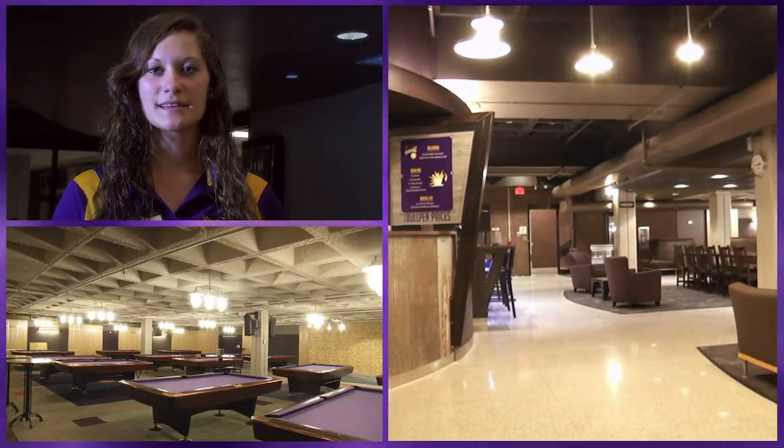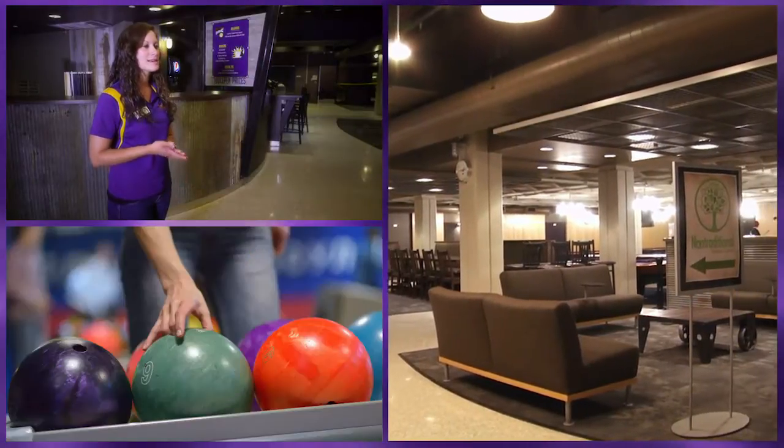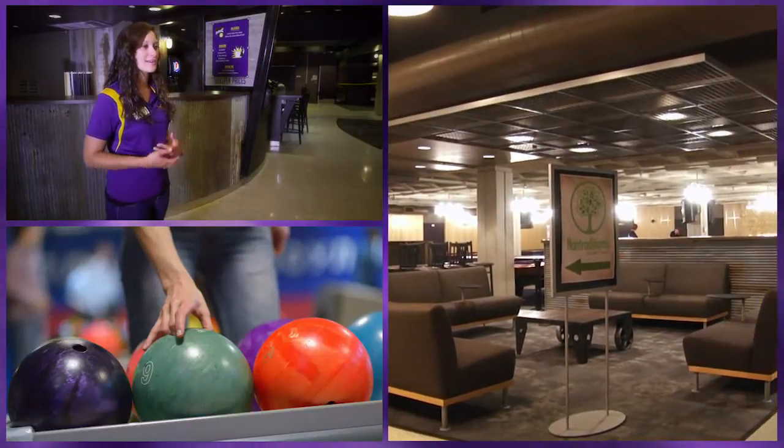Students are also able to take classes such as billiards, bowling, snowboarding, skiing, and scuba diving — all sorts of classes like that and get credit for it, so they're always a lot of fun. Sometimes they'll have special events going on around campus where the lanes and pool tables will be open for free, so it's always a nice, fun place to come when you have a lot of downtime.